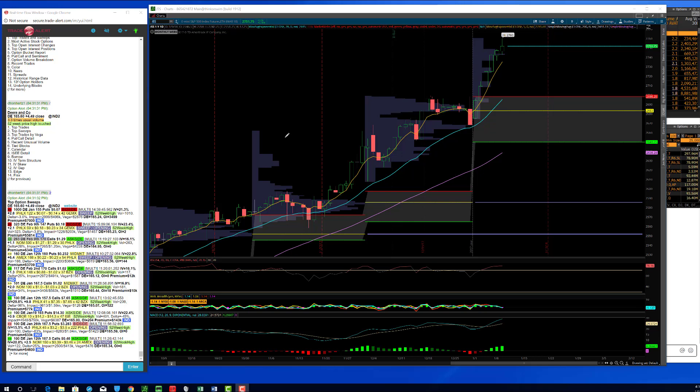Hey traders, this is Christian Roberts with your end of day recap for — today's Tuesday. We have another update for the S&P. We logged in another green day, up about 20 basis points depending on if you look at S&P futures or SPY. I think SPY finished up 23 basis points.